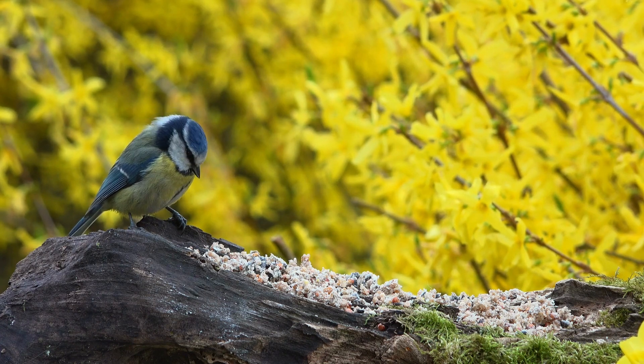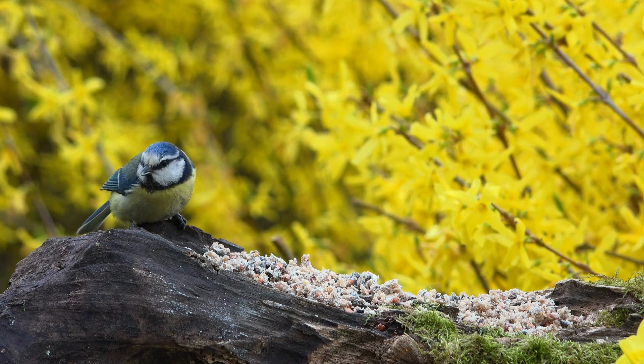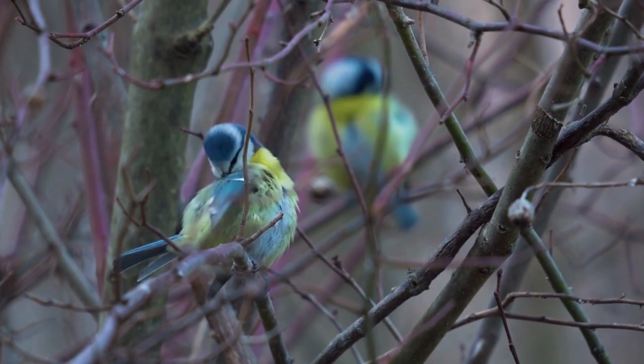Migratory Patterns. While some Blue-Tits are sedentary and reside in their territories throughout the year, others migrate to more favorable regions during the colder months. These migratory Blue-Tits may form mixed flocks with other small birds as they travel.